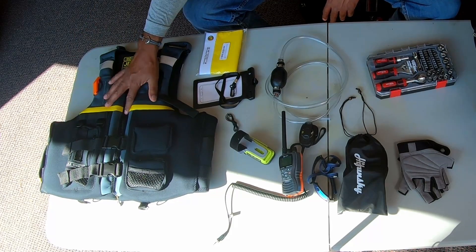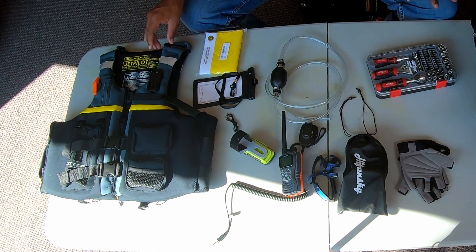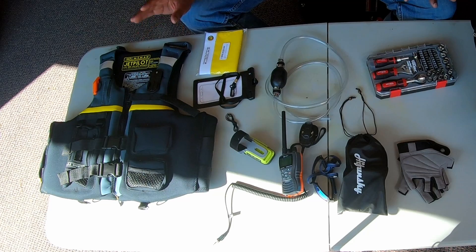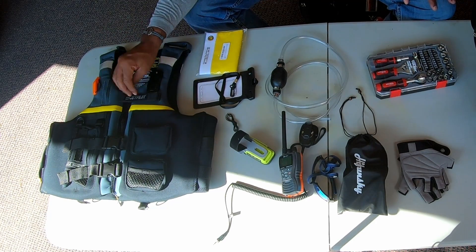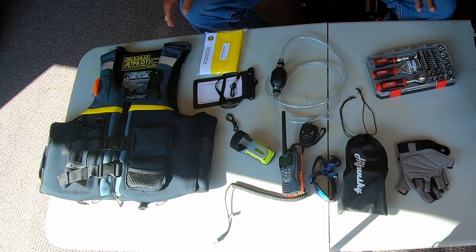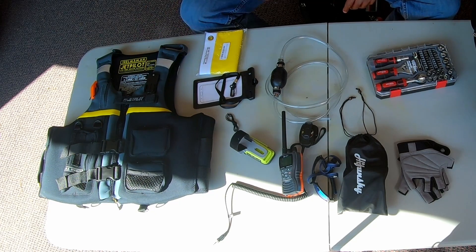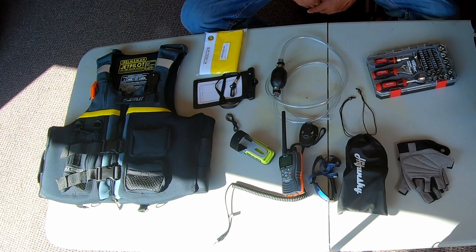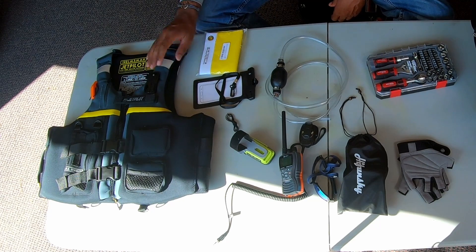Next, the life jacket — I actually bought this one just for this trip. I liked it because it has a lot of places to stow stuff: multiple pockets, a spot for your radio, a GoPro mount, a whistle, and lanyard loops, plus safety features like reflective tape. It's great for this trip because I'll obviously be carrying more stuff than I typically do when jet skiing.